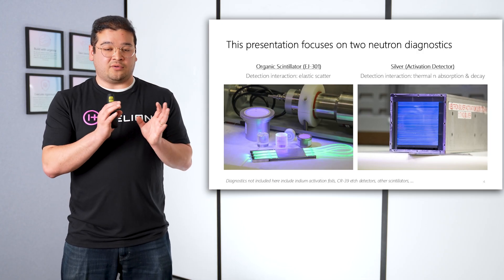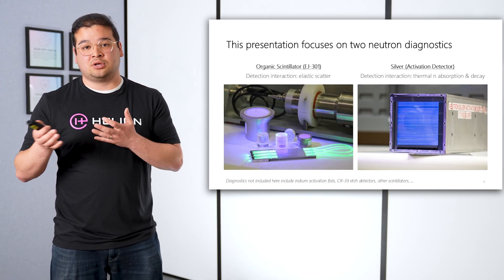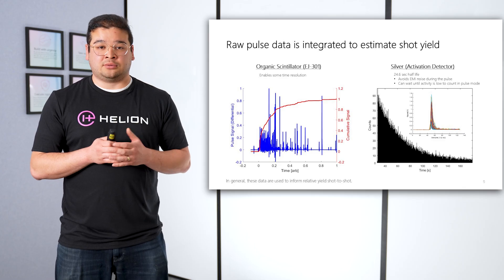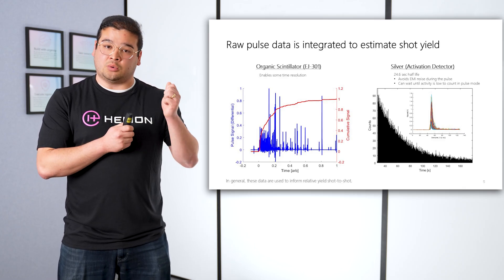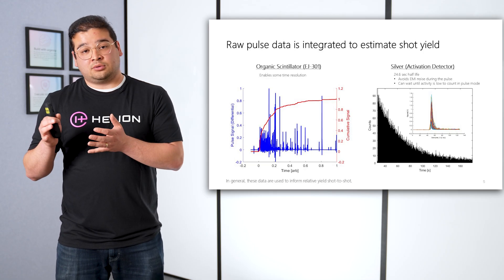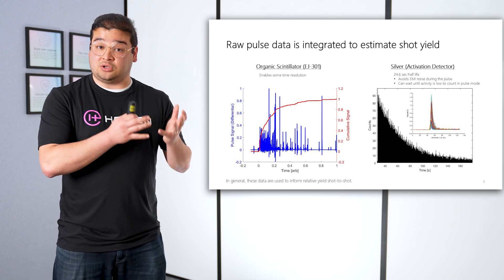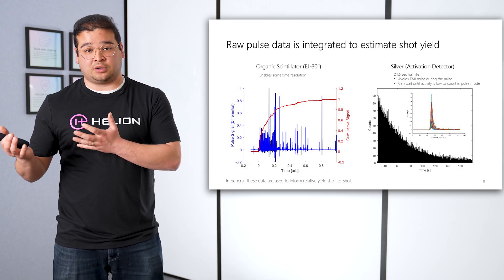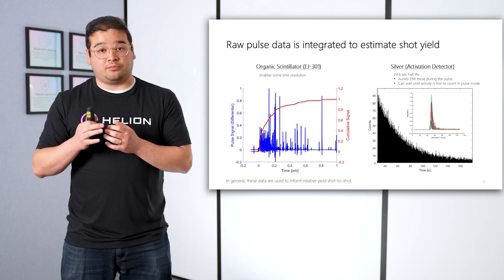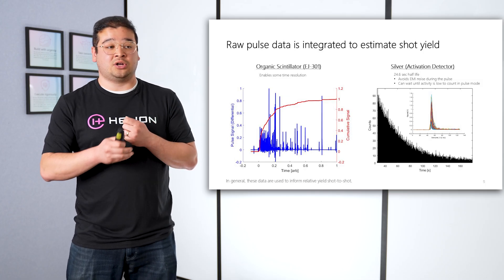For the purposes of this presentation, we're going to focus on these two detectors that we use to measure relative yield. Generally, if we see double the signal in these detectors, we expect that double the fusion happened during that pulse. We're now looking at raw data from each of these detectors. On the left, you're looking at the organic scintillator data, where we're looking at individual pulses as well as a cumulative signal integrated over the duration of a pulse. On the right, you're looking at the silver data. Silver gets activated and it has a characteristic 24.6 second half-life. This is very useful because during a shot, we can have electromagnetic noise or a lot of other things going on. That 24.6 second half-life allows us to decouple from all of those effects and look at the signal after a pulse is done. What you're looking at is a histogram — a time histogram of detections inside the detector — showing that characteristic decay.